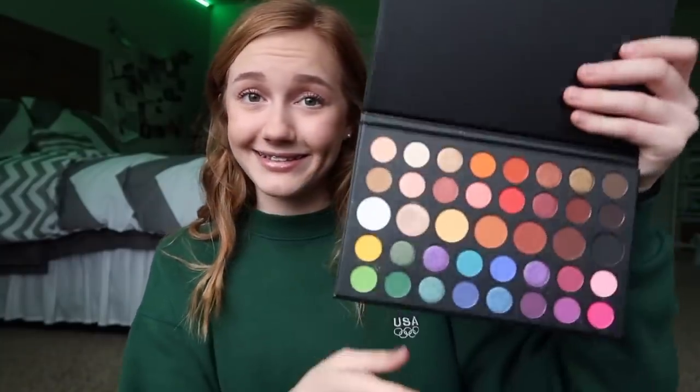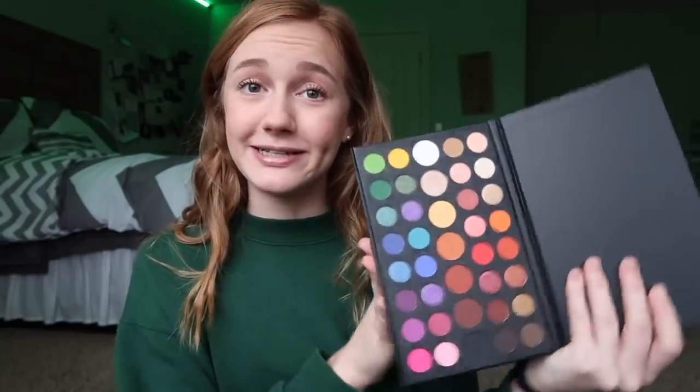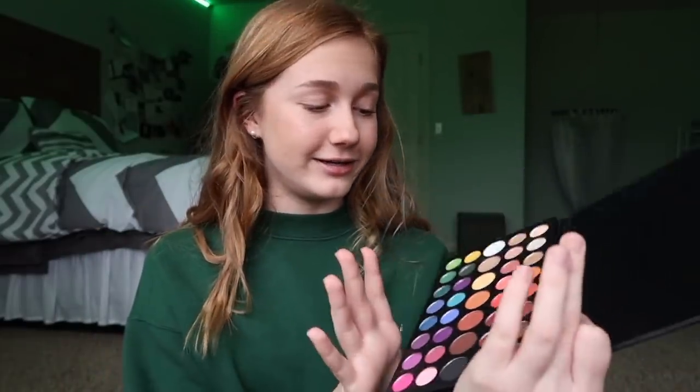Moving on to the next package. Again, I've already opened it. This is another company that I actually DMed. There was a video I really wanted to film and I really wanted to try out this eyeshadow palette. If you know anything about makeup, this is literally the exact same thing as the James Charles palette — just a lot tinier. So I wanted to do a video comparing the James Charles palette to this one because this one is a little cheaper and smaller, but just from a different brand.